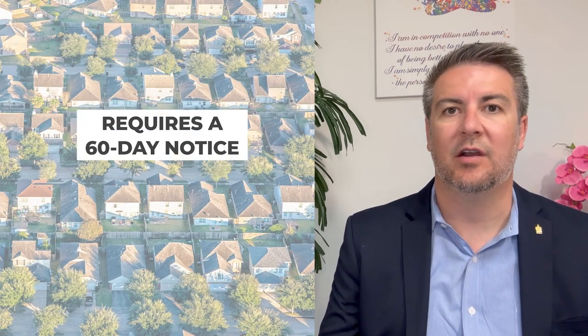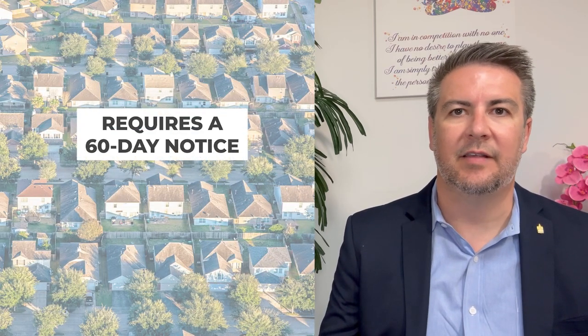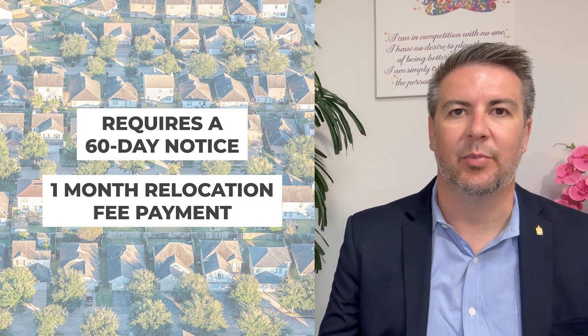Just a couple of months ago, they put out a more clarified definition of that reason for a just cause eviction. In all of those cases, it requires a 60-day notice plus a one-month relocation fee payment to the tenants in order to get them out.